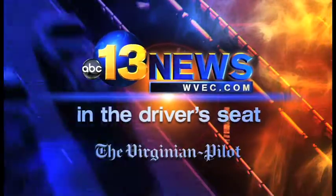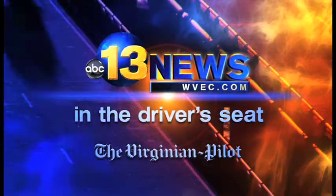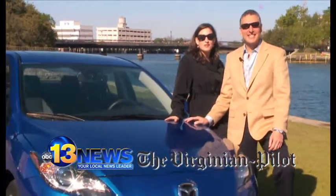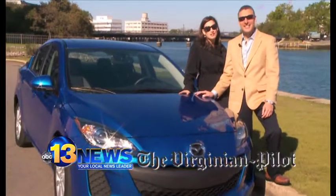From 13 News and the Virginian Pilot, this is In the Driver's Seat. Good morning, Hampton Roads. I'm Vanessa Corey from 13 News Daybreak, here with my colleague Larry Prince of the Virginian Pilot Drive Section.